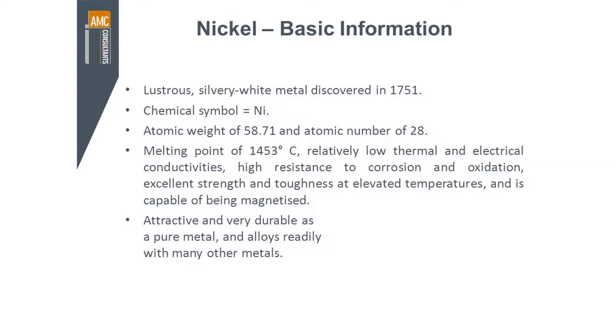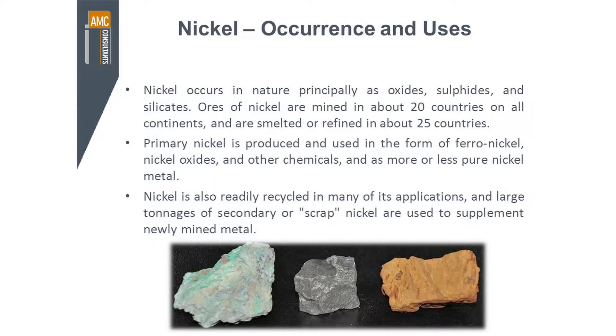All of those things, when you add nickel to iron, make a very good product for very specific applications. It's a very attractive and durable metal and alloys readily with many other metals. It occurs principally as oxides in minerals in the earth, as sulphides and as silicates.